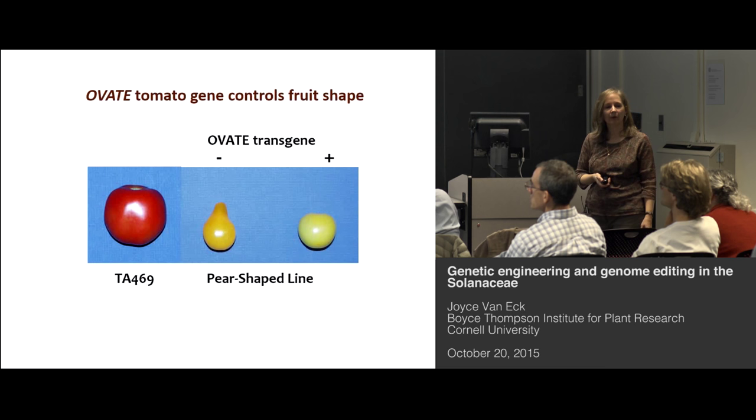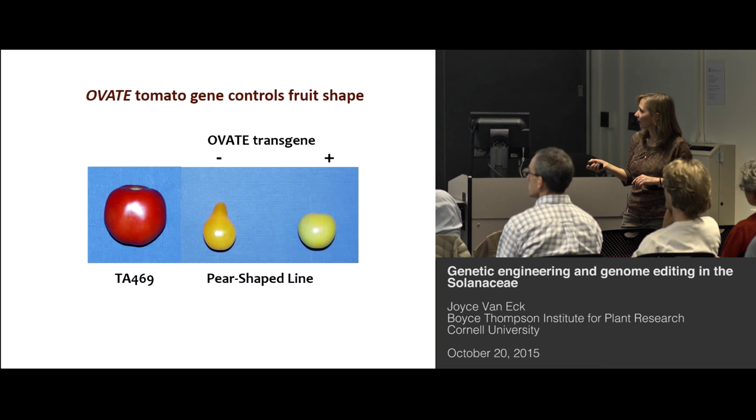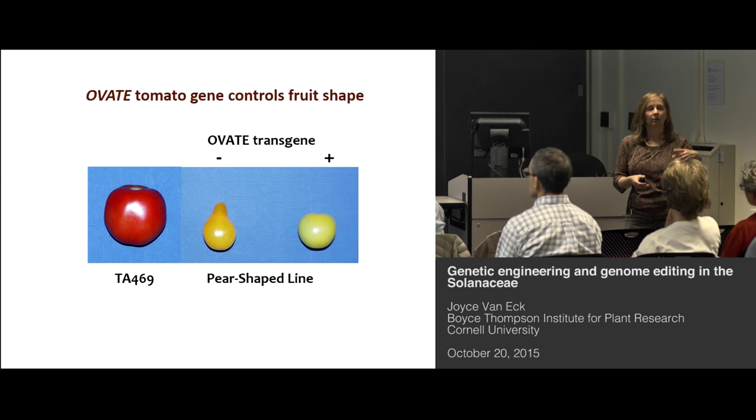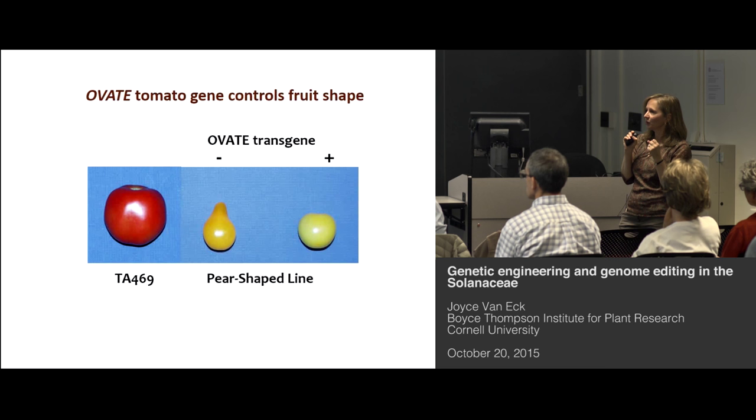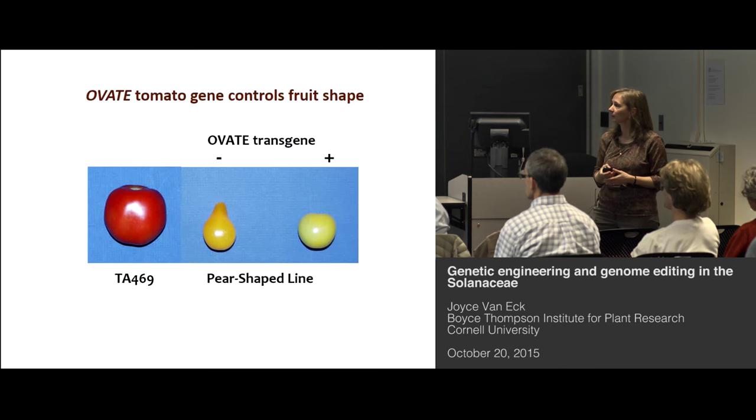One example of a fun project: we had a collaboration with Steve Tanksley. His group was pretty certain they had identified a gene that controlled fruit shape in tomato, and one of the best ways to confirm that is transformation. They gave us a construct containing that gene, and we transformed a yellow pear tomato — the idea being that if this gene really was involved, the fruit should be round instead of pear-shaped. And sure enough, those fruit were round instead of pear-shaped on the plant. So genetic engineering can just be used as producing a product, but also as a great tool in the lab for looking at gene function.